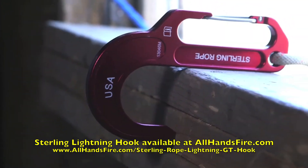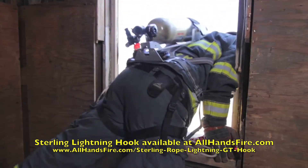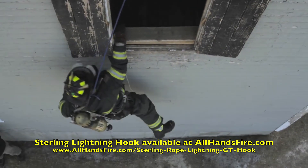If a remote anchor cannot be located, the Lightning Hook can be used as a window anchor. The shoulder of the hook allows the hook to be properly positioned in the hand for sill anchoring.